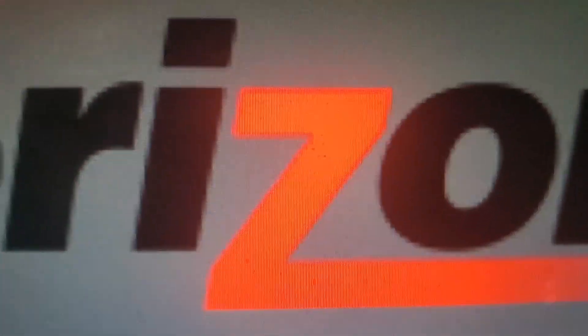2000 to 2015, we have a V, we have the words Verizon, and the Z is red.